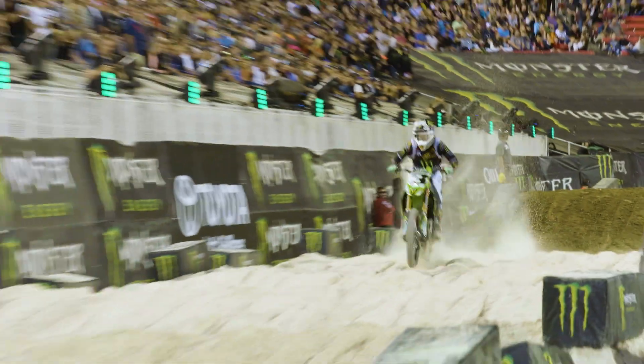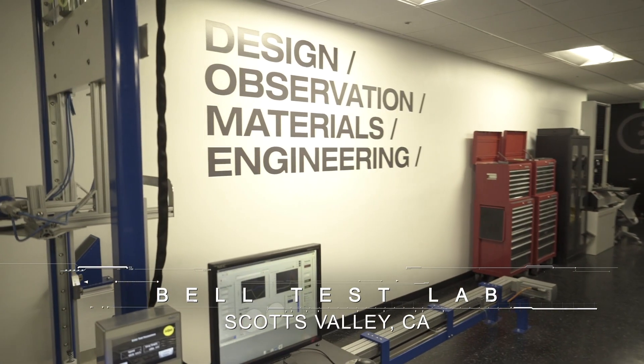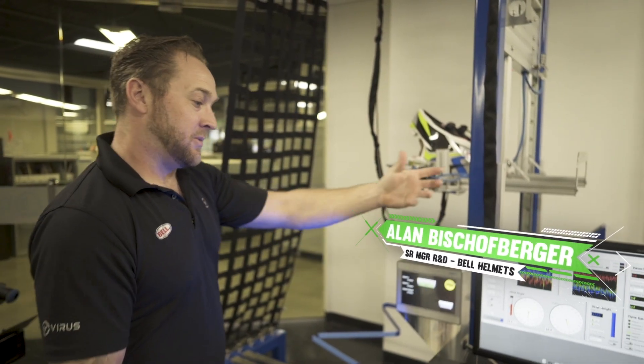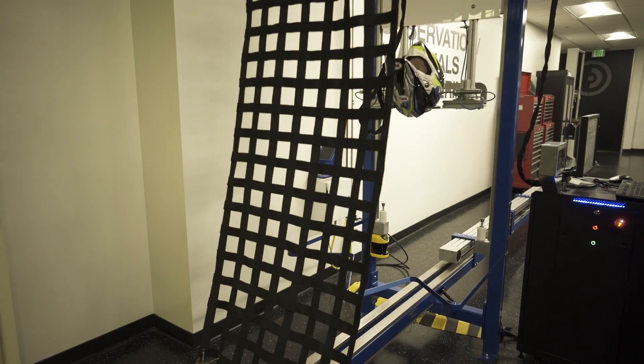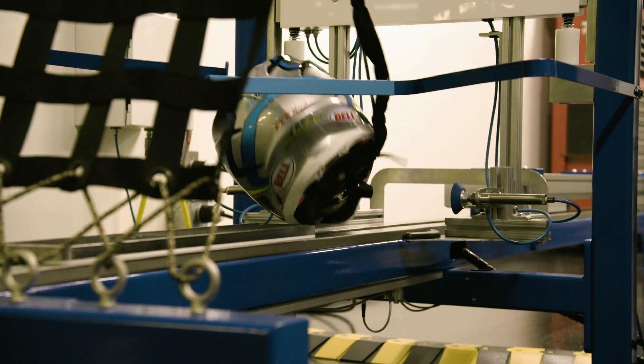You never know how someone's going to crash. The sport is progressing at a rate where the bikes are faster and jump higher. So our job is really to keep up with the sport, keep up with advancements in motorcycles themselves. We're going to have a linear drop as well as a sled that's going to come through, hit the bottom of the helmet, and you're going to get a linear and a rotational impact all at the same time.